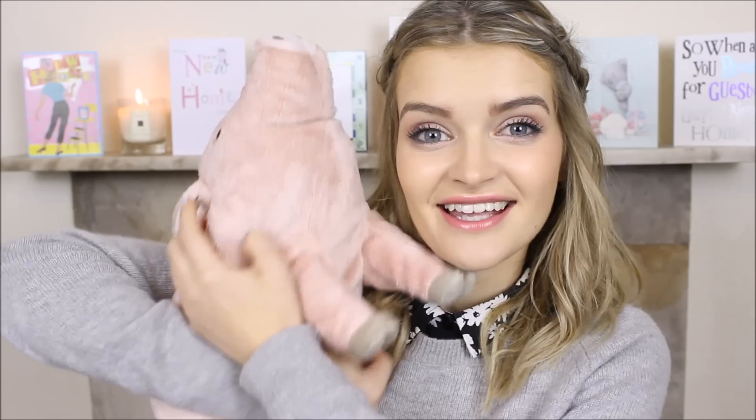Last but definitely not least from IKEA has to be this purchase which makes me look like I'm about six years old. Meet Chedwig the pig. I really really like Chedwig — he was in the kids section but I couldn't leave him there because my friend Rosie and Livy also have Chedwig, and I bought another one for my friend Laura. He sits on the sofa and he's genuinely so cuddly and really really soft with a really cute face. You're never too old for cuddly toys in my opinion.